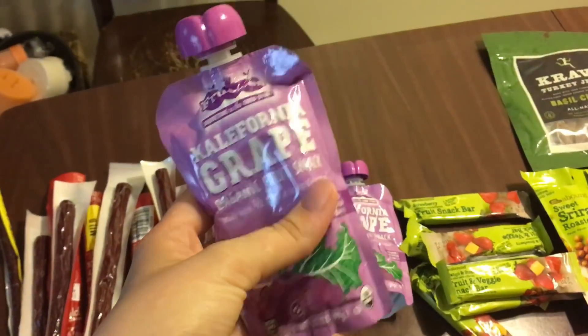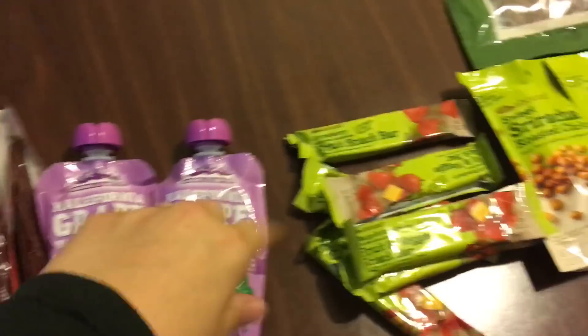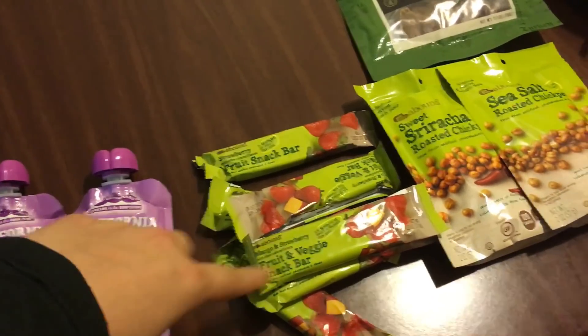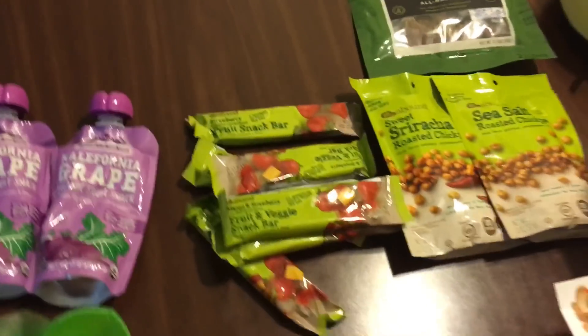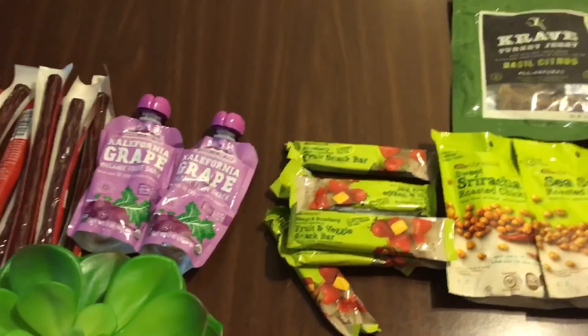These are kale and grapefruit squeezy things — that sounds pretty good, I will keep those. And then I'll keep these as well; they're fruit and veggie snack bars. It's basically just pressed fruit and vegetables all together, so those are pretty good.